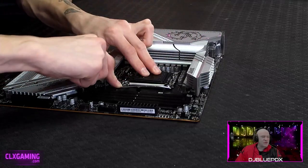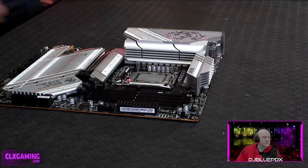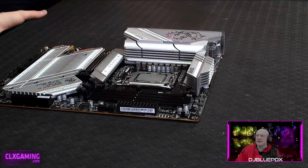Pop it down and lock the latch and the cover will pop up. That's awesome.